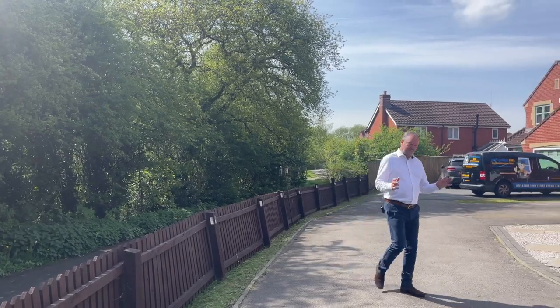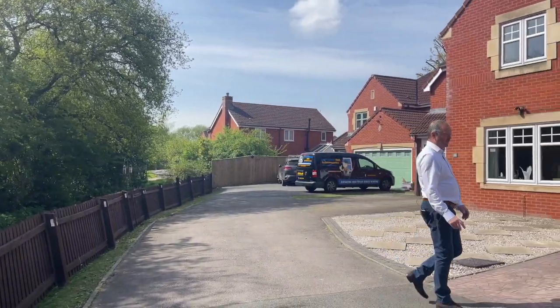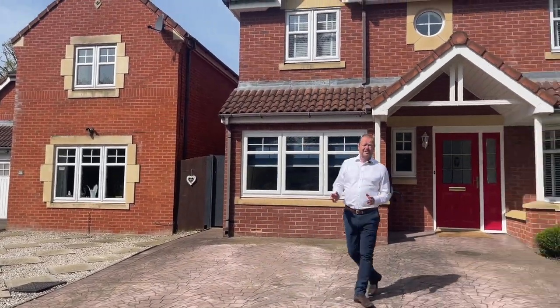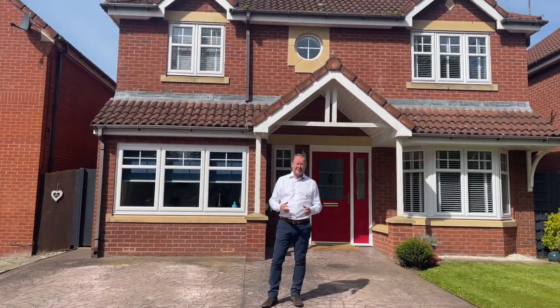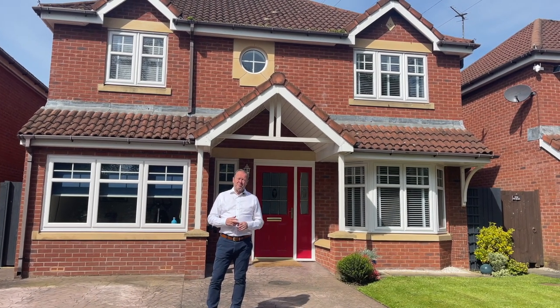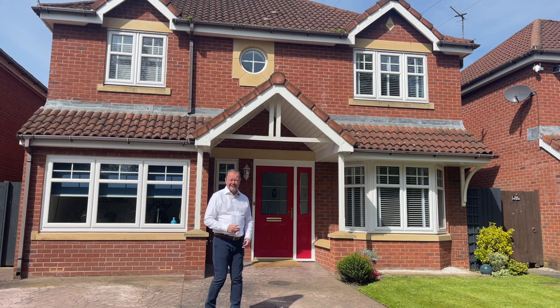Welcome to Morley Croft, more specifically number 24 Morley Croft. Tucked away at the end of a very quiet cul-de-sac is this absolutely stunning five-bedroom detached property. Do join us, because this property is so worth having a look around both inside and out.